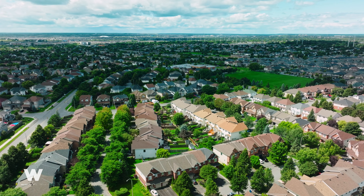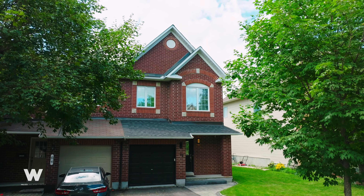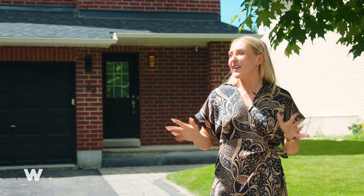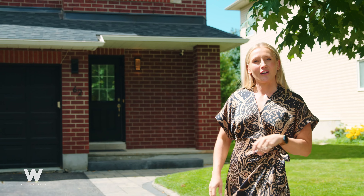I'm Hannah with the Walker Real Estate Group and today I'm in the West End in the family-friendly community of Emerald Meadows. This is 62 Landover Crescent, an end-unit Minto Manhattan model with three bedrooms, three bathrooms, and a finished basement. We're in a fantastic location here on Landover, surrounded by parks and close to schools and amenities. Come with me, let's take a closer look.